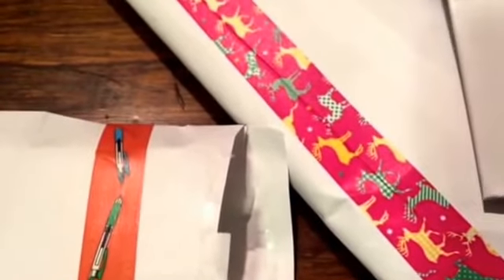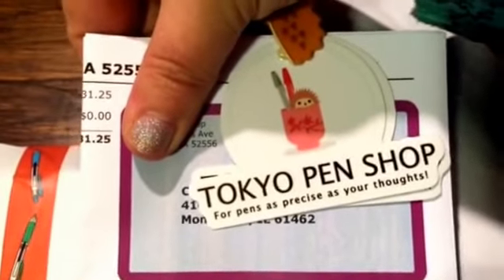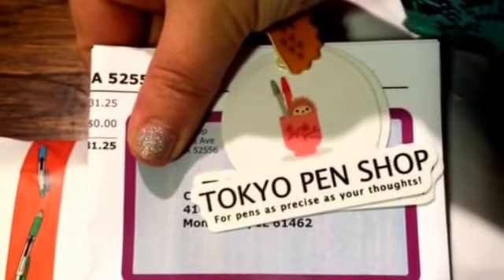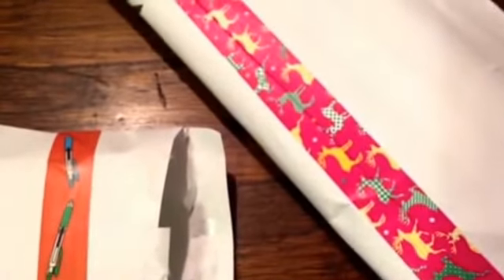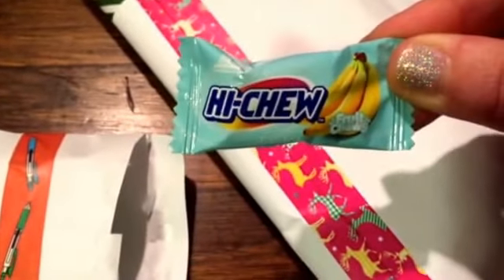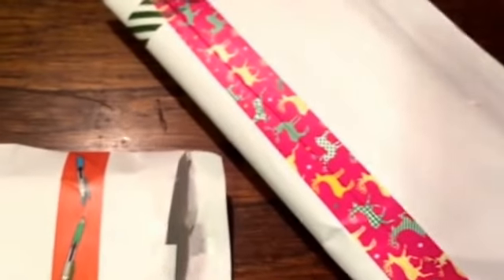Hey everybody, I have a haul to share with you. I got an order from Tokyo Pen Shop — just put in TokyoPenShop.com to pull up the website. She always sends a little personalized note and you get a Hi-Chew, and banana is my favorite one of those. I absolutely love those candies.